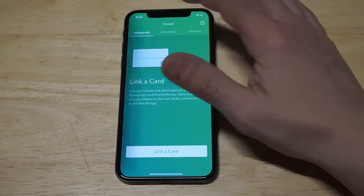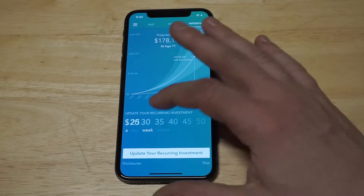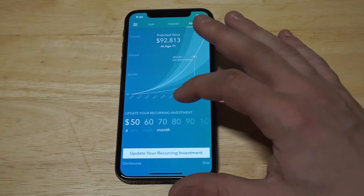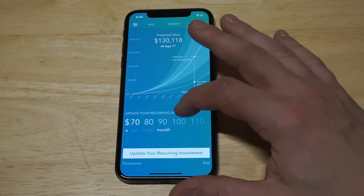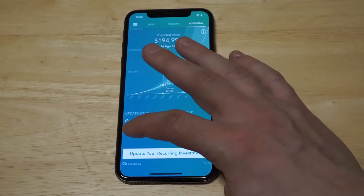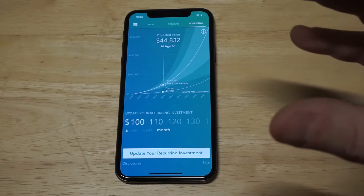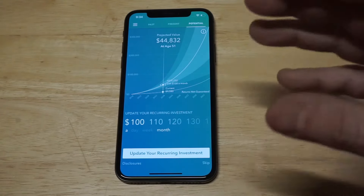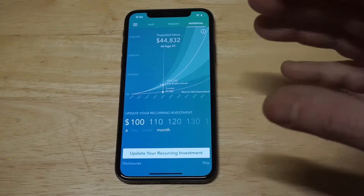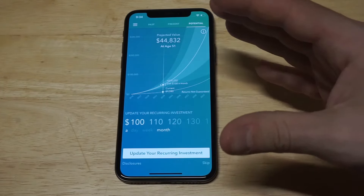Back on the home screen, there's a potential option that shows you if you invest a certain amount on a monthly basis — say $100 — it'll show you at different ages how much money you'd have if you did this every month. You can also change it to weekly or daily. This is a great starter investment app, but I think it's good for anybody who invests all the time too, because it just mixes your game up and it's a different way to do it.